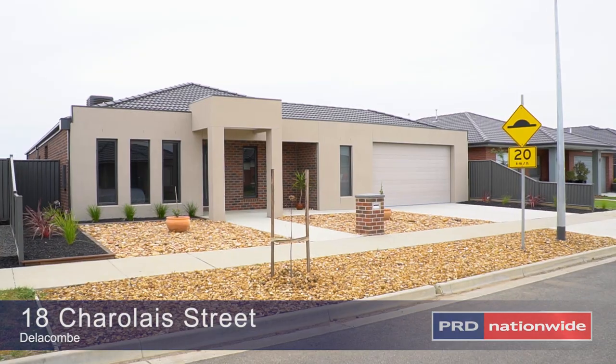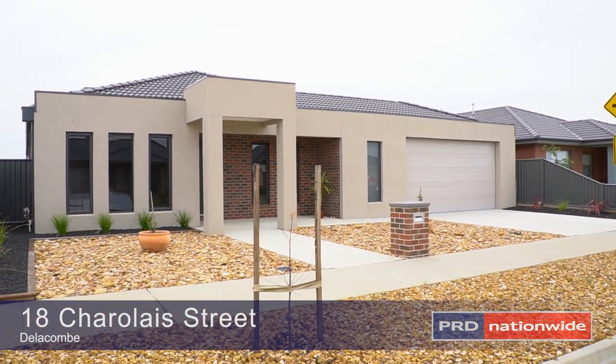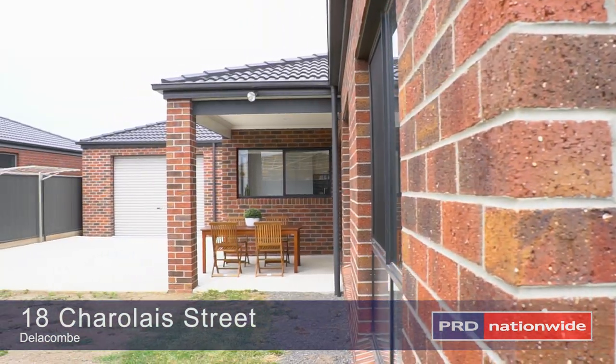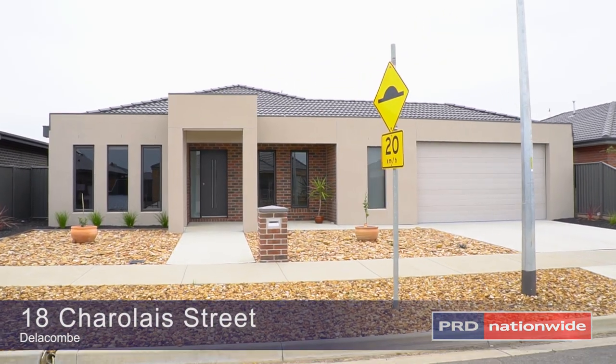Hello, I'm Dean Tumor of PRD Nationwide in Ballarat and today I'm pleased to introduce my newest listing at 18 Charolais Street here in Delacombe. Located only a stone's throw away from the newly built Delacombe Town Centre and with amazing street presence, this home is sure to impress even the fussiest of home purchasers.